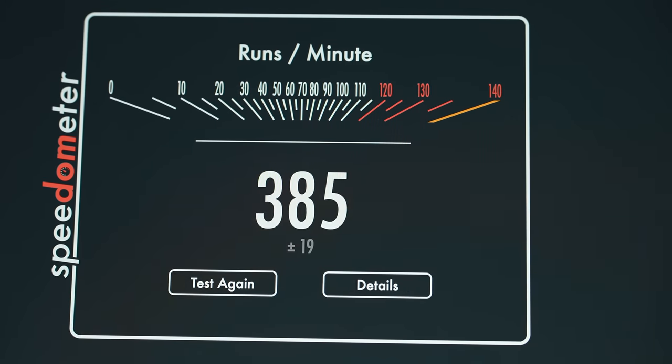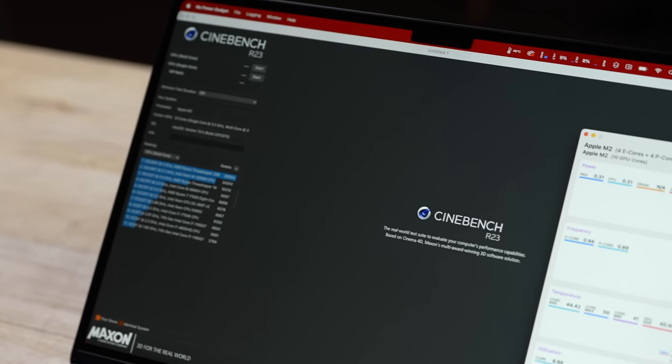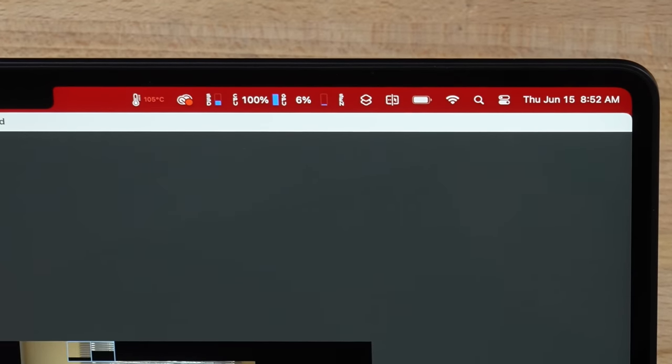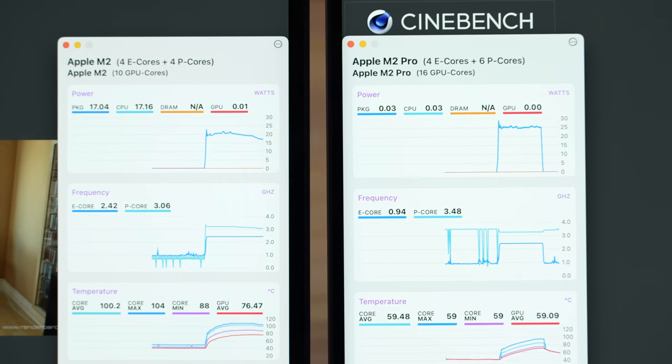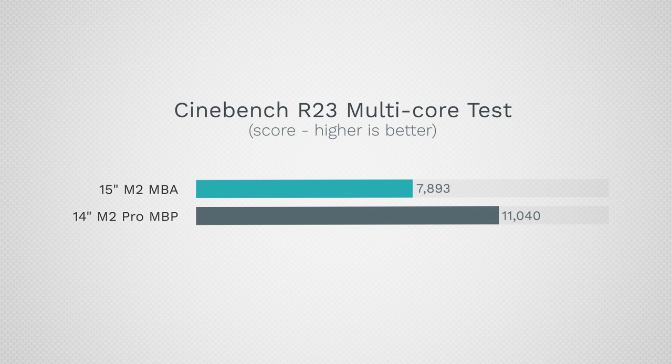Running Cinebench to max out the CPUs, after just 30 seconds we're hitting 108°C on the Air vs. 85°C on the Pro — though the Pro's fans are still off because heat sinks and pipes absorb the heat. After about a minute the Air starts to throttle. Final scores: 7,893 for the 15-inch Air vs. 11,040 for the 14-inch Pro — a 40% difference, larger than the core-count difference would suggest due to throttling.